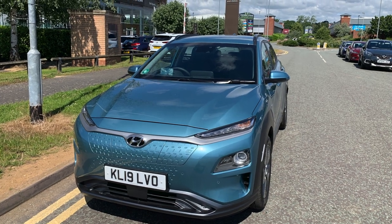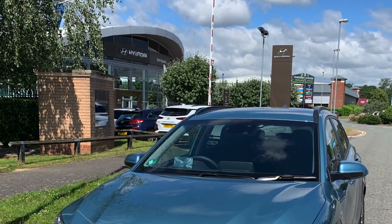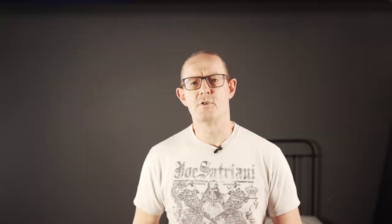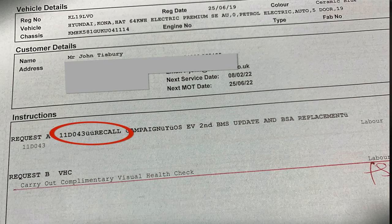Another update — the Kona Electric went for its two-year service or 20,000 miles, whichever is sooner. Our mileage was 12,487, so it was the two years of ownership that triggered it. The service was straightforward: they changed the air filter, changed the brake fluid, and added screen wash despite it being already topped up — which means they must have drained it and then charged me for the privilege. The main reason for telling you about this is that it also had a recall notice 11DO-43, which is a BMS update and BMS replacements.